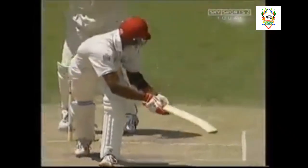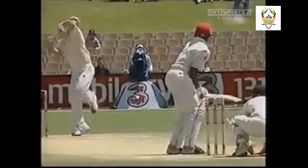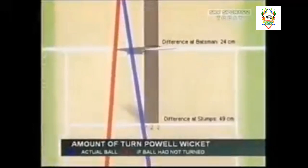It's turned a long way. It's a little easier now for Warne now that he's got Lara out. The red line shows you where the ball would have gone.